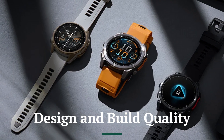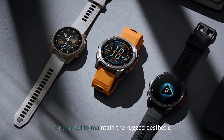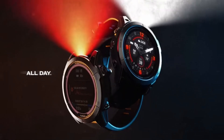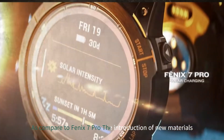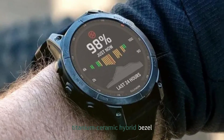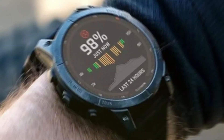The Fenix 8 Pro is rumored to maintain the rugged aesthetic that the series is known for, but with subtle refinements. Leaks suggest a thinner and lighter build, offering better wearability without compromising durability. Compared to the Fenix 7 Pro, the introduction of new materials, such as a titanium-ceramic hybrid bezel, could elevate both aesthetics and scratch resistance.